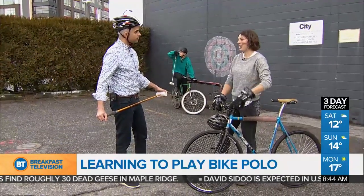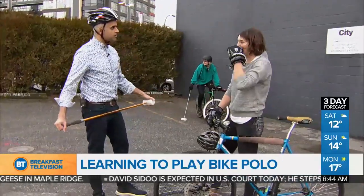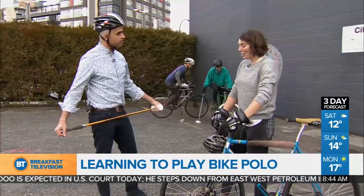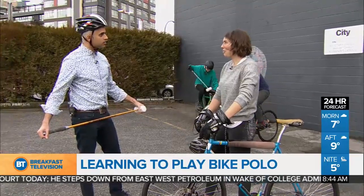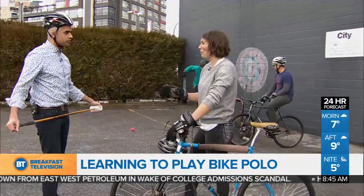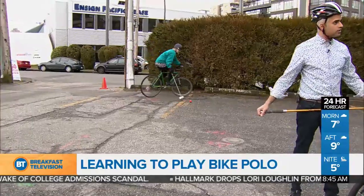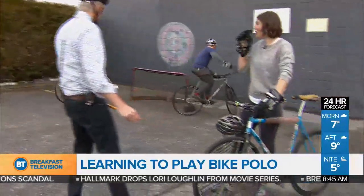We also have a version called squad, which allows for longer games, and then there are some rules around substitutes and that sort of thing. Here in Vancouver it's been around for about maybe 15 years, and it has been very popular — we've had about 50 members in the club. Right now we're at around 30, but we've seen some good recruitment last year and hopefully again this summer. Yeah, you can really hit the ball.